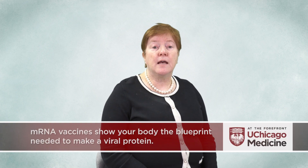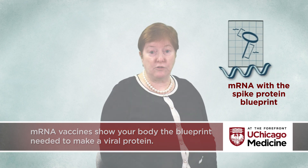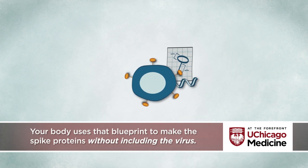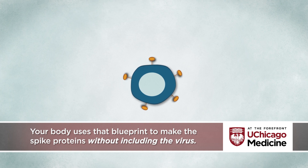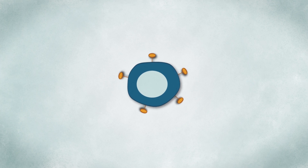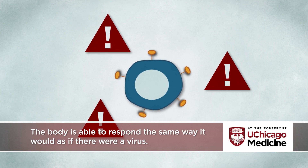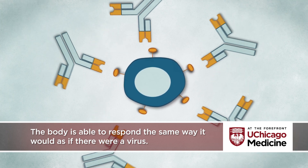mRNA vaccines give that recipe to our immune system. Rather than presenting your body with a dead virus or parts of the virus, mRNA vaccines show your body the blueprint needed to make a viral protein. Your body uses that blueprint to make the SARS-CoV-2 spike proteins without including any part of the virus itself. Once the body has created those spike proteins, the proteins are seen by our immune system and the immune system is able to respond in the same way it would to being infected with a live virus.